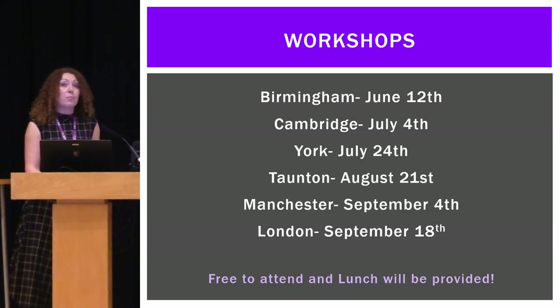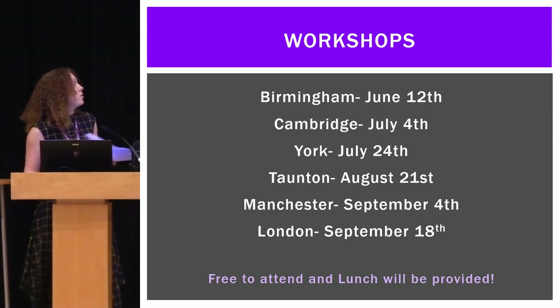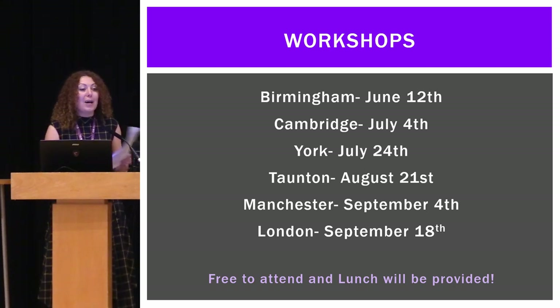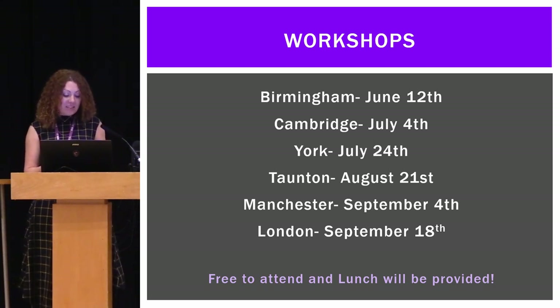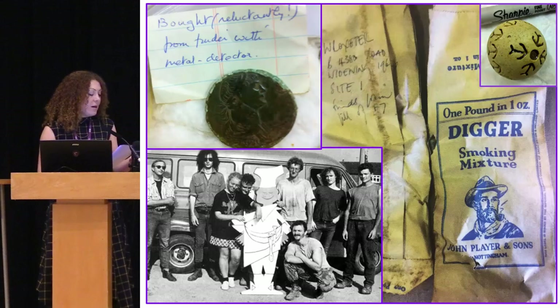As part of the project, we are also going to be running a series of workshops to be held across the country this summer. They are free to attend, and the advertising for those workshops will probably be out in the first half of May — I hope to see you all there.